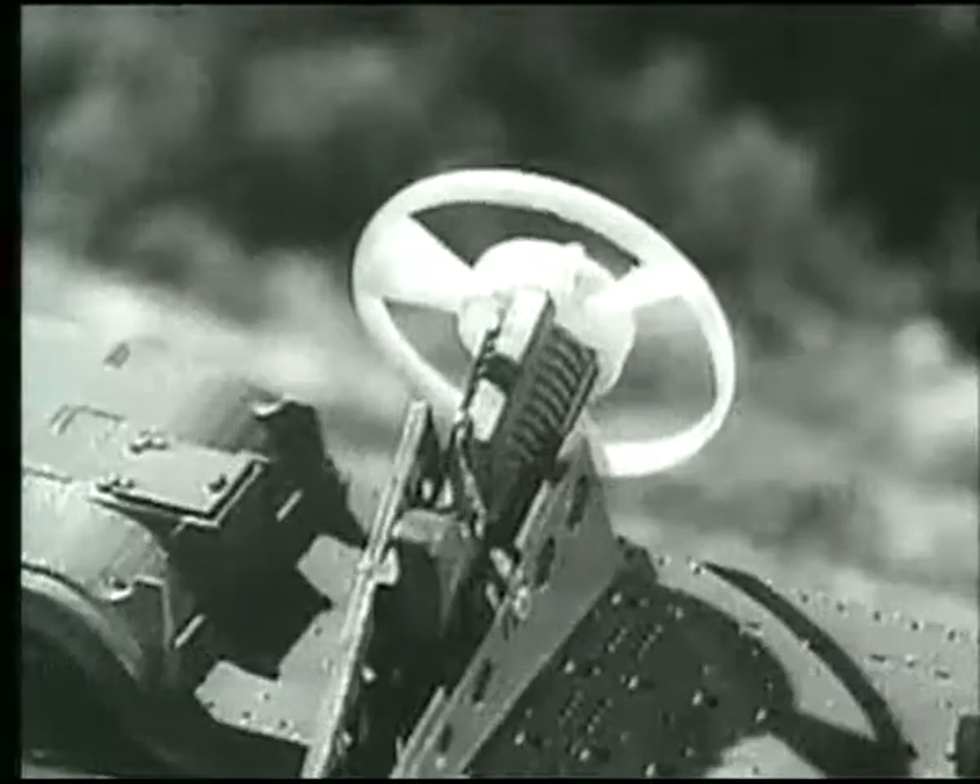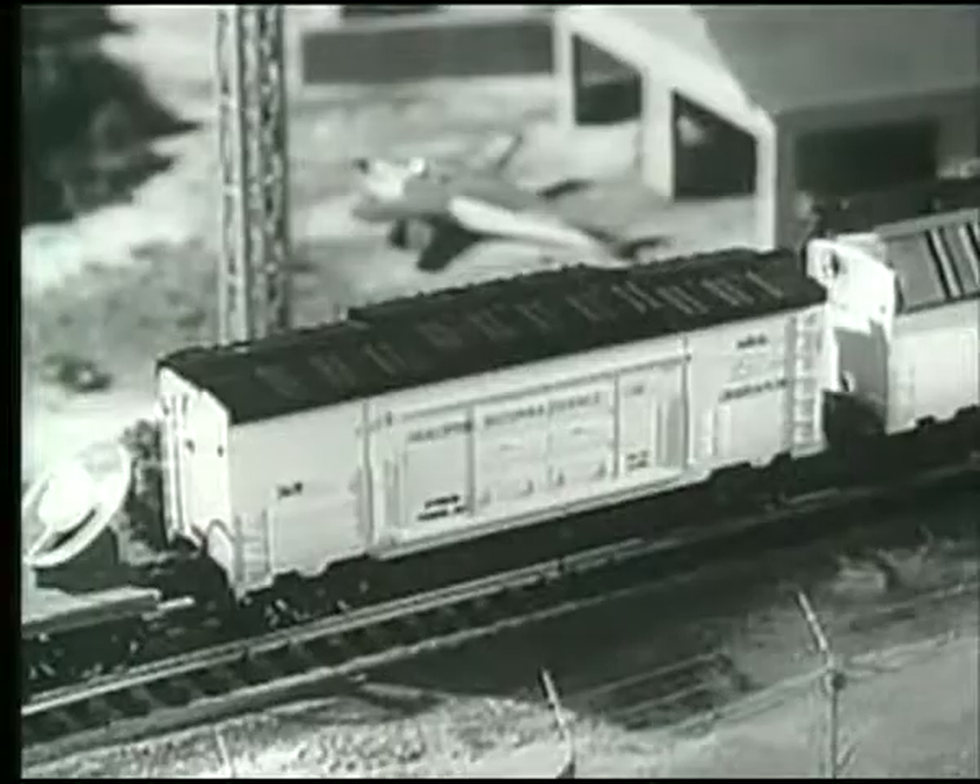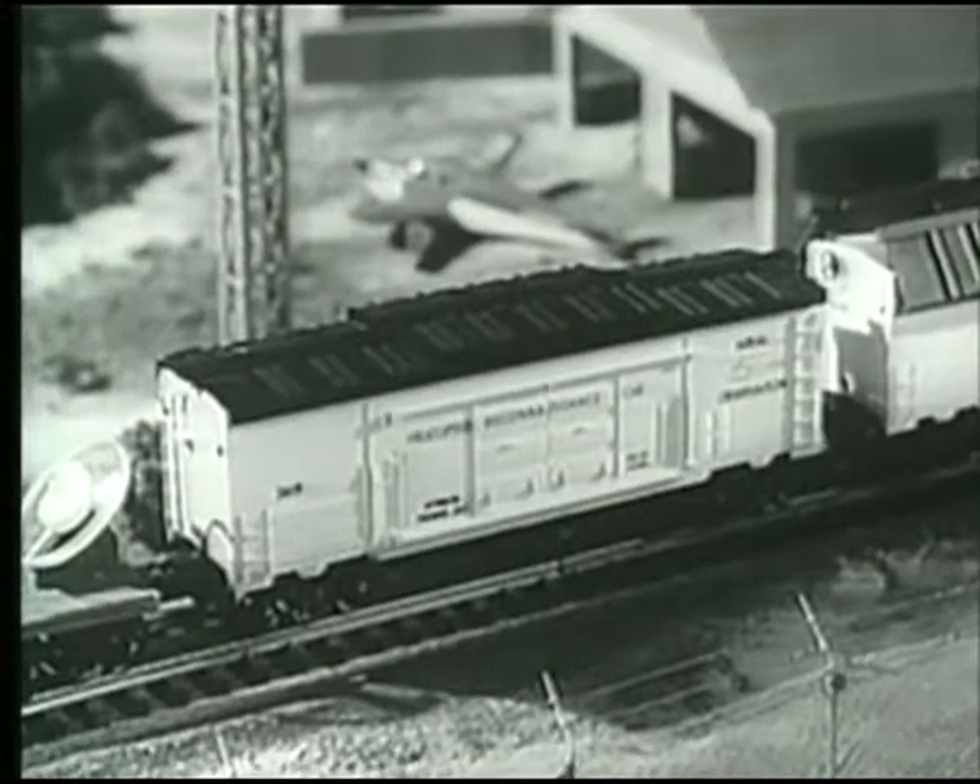What you are about to see is top secret. The first official test of the powerful new Lionel turbo missile firing car. Right beside it stands the new Lionel reconnaissance copter car.